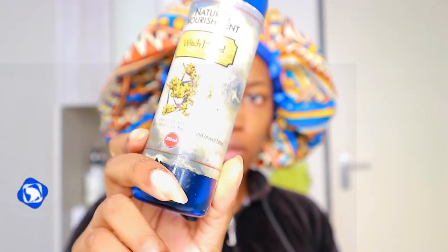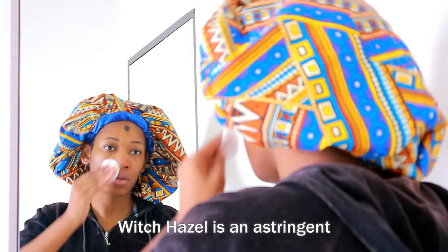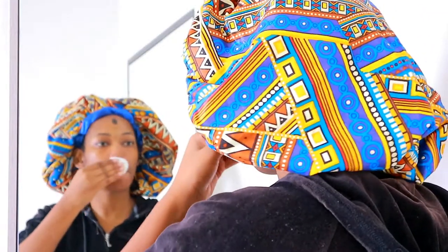After rinsing everything out, I tone my skin. I use Nature's Nourishment witch hazel — I've had this for a long time. If you have oily skin, definitely get witch hazel. If you have dry skin, get rose water, which will really moisturize. Witch hazel has a really cooling effect, it makes your pores smaller, reduces the amount of sebum in the skin, tightens pores, and removes excess oil, dirt, and bacteria. It also balances the pH of your skin.